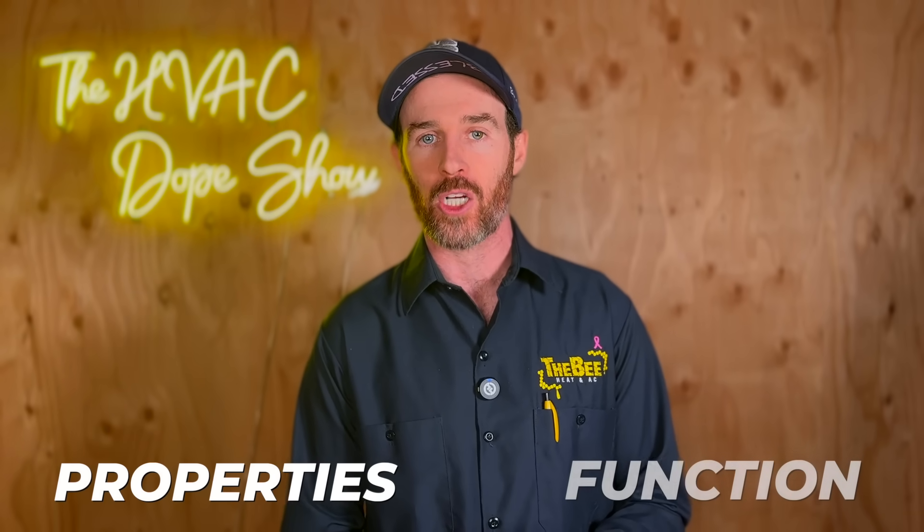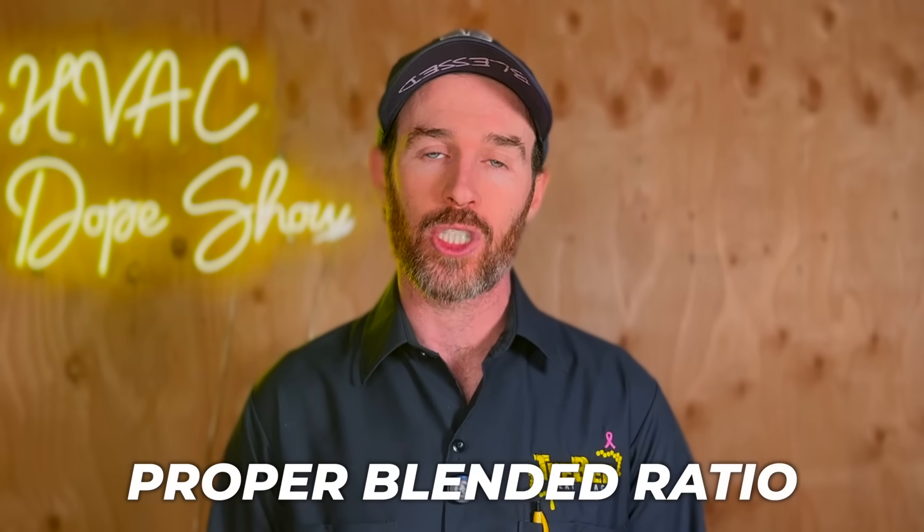The truth is, that was supposed to be the protocol for R410A too, since it's also technically a blended refrigerant — but I don't know a single technician who doesn't just top off R410A. We'll see how that plays out in the field. If the refrigerant doesn't maintain the proper blended ratio — say 70/30 versus 60/40 — it's going to function differently and affect performance. So that's one of the potential benefits of R32: it's not a blended refrigerant.